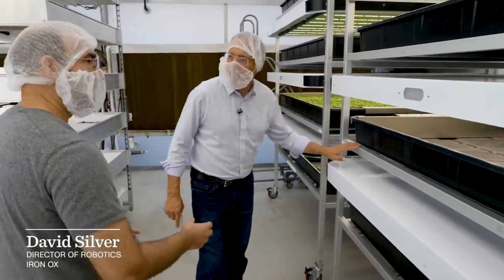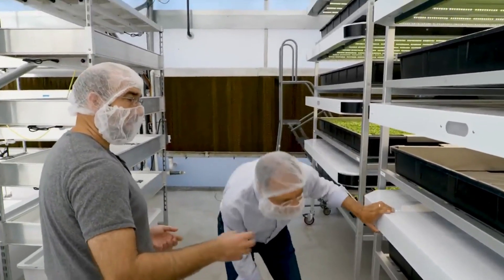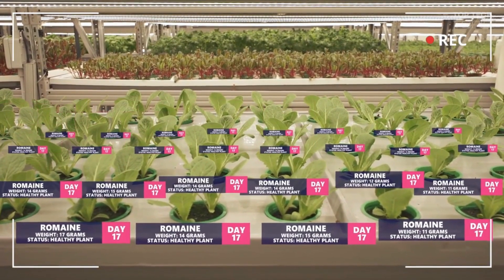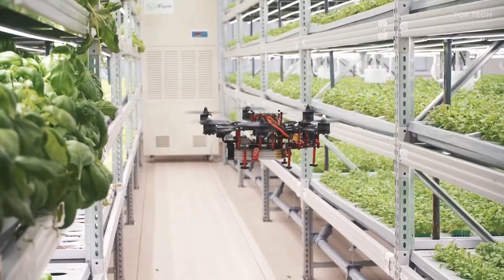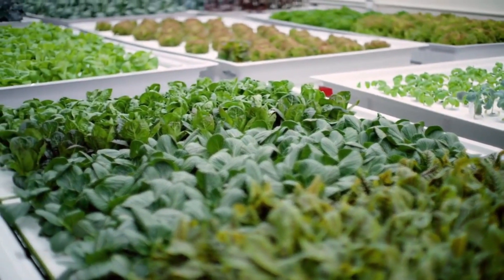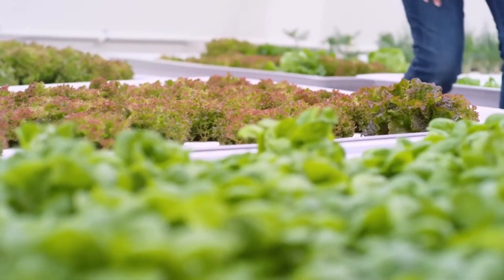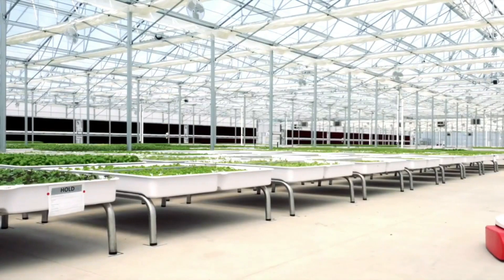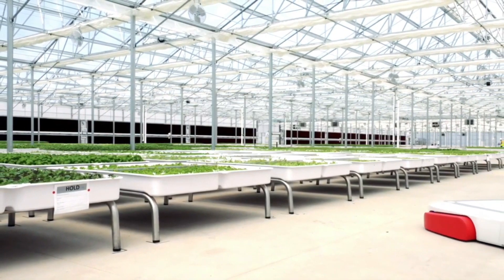David Silver, robotics director at CNET, said that they are getting a very high-resolution scan of all of the plants, which allows them to make sure they are growing on the right track, predict how much they will have at harvest, and see if intervention is needed at any point in time. This complex system takes care of all kinds of interventions such as water, nutrients, light, temperature, and humidity, resulting in what IronOx calls renewable feeds.